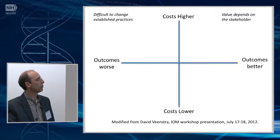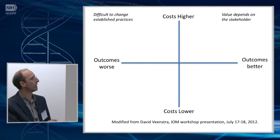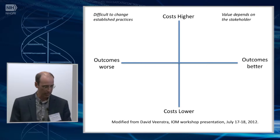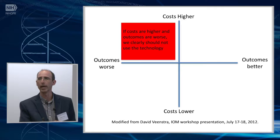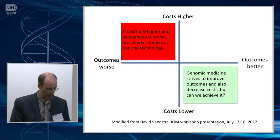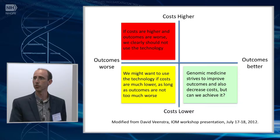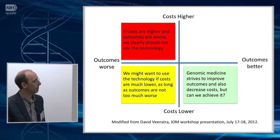This graph I've modified from something I saw David Beanstra present at an IOM workshop a few years ago. The idea is that if you map things in terms of whether they cost more or less, and whether you get better or worse outcomes, you can say: these things cost more and give worse outcomes — we shouldn't be doing that. These things give better outcomes and cost less, and we all hope genomic medicine will give us those types of outcomes. But the question is, can we achieve it? There will be some things that give lower costs but worse outcomes, and we could consider whether we'd want to use those if resources are scarce.